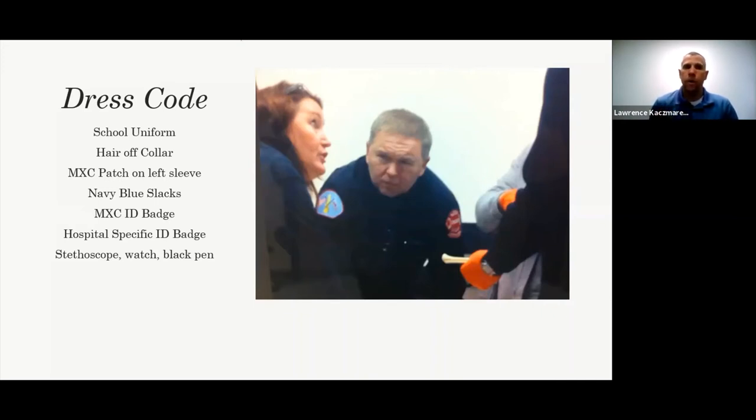You'll also need to get a plain gray polo shirt — nothing on it, just plain. That's our school uniform. For females and males, if hair is longer, it has to be up off the collar — this is both a professional and safety concern. You'll also need your Malcolm X ID, stethoscope, watch, and pen and paper for notes.